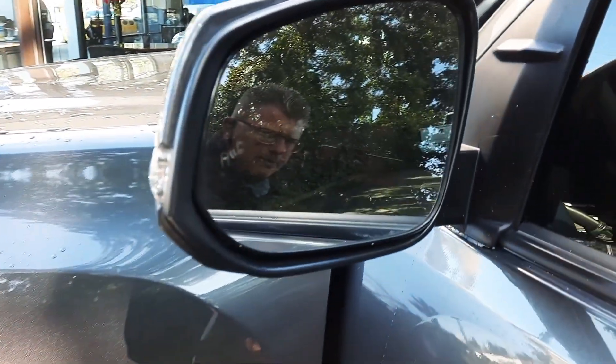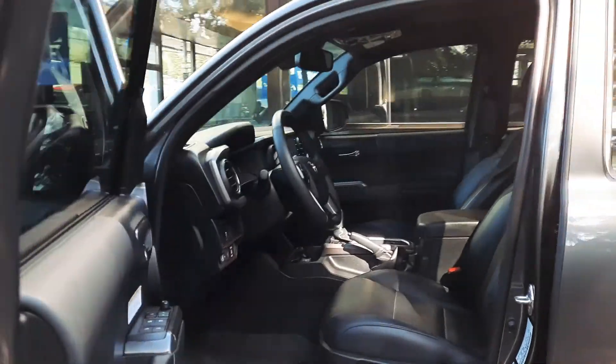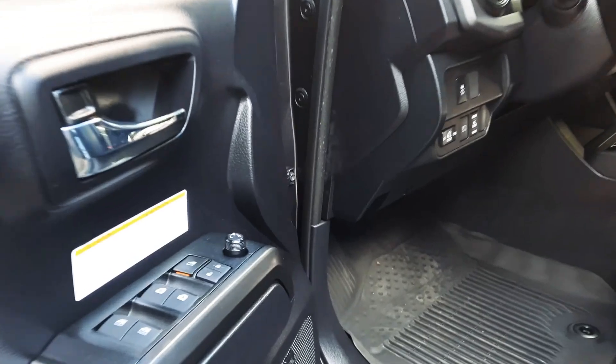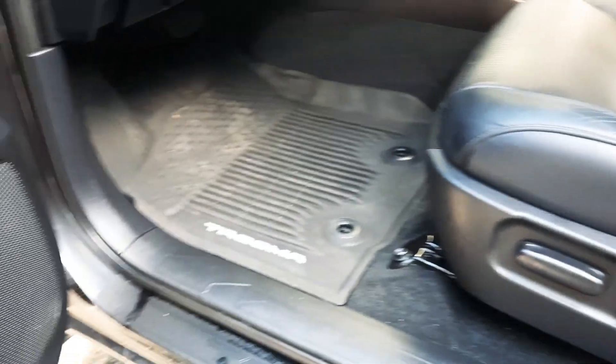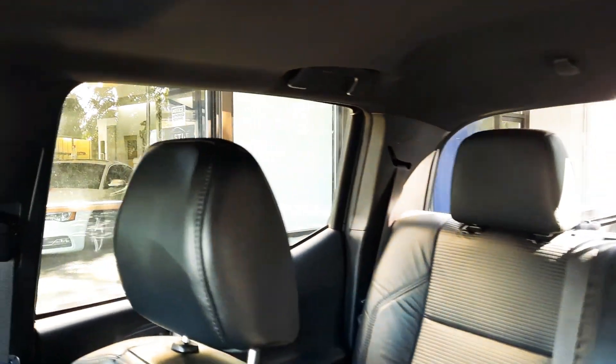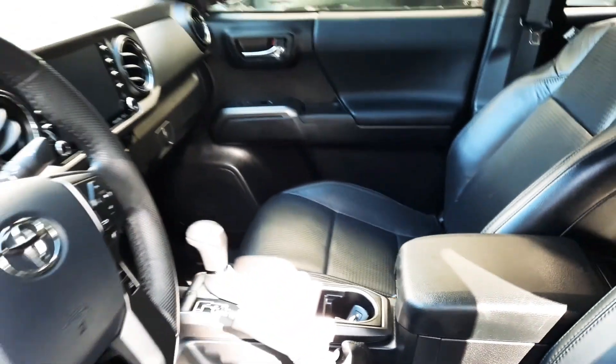It does have the lane departure warning. Let's get this in here for you. Power windows, power locks, power seats — looks like premium sound. The Toyota rubber floor mats, leather seats, and the leather's in great condition. Let's get the passenger seat here; we'll get the features up front here in just a moment.